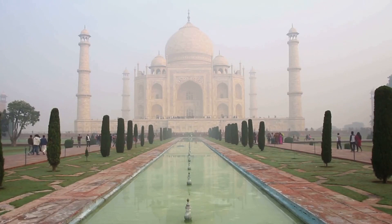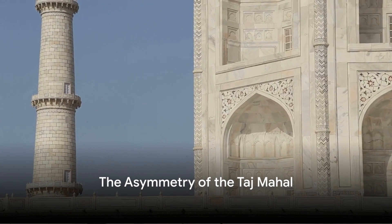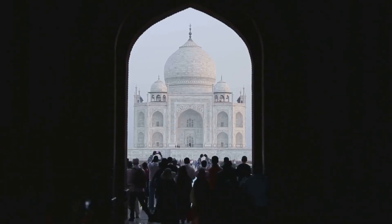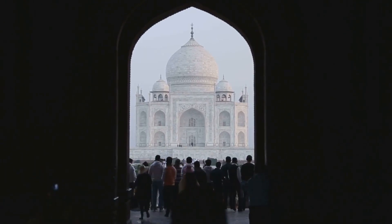However, his plans never came to fruition due to his ill health and eventual confinement by his son Aurangzeb. Moving on to an even more intriguing fact: the Taj Mahal, an architectural marvel, isn't actually symmetrical, contradicting popular belief.